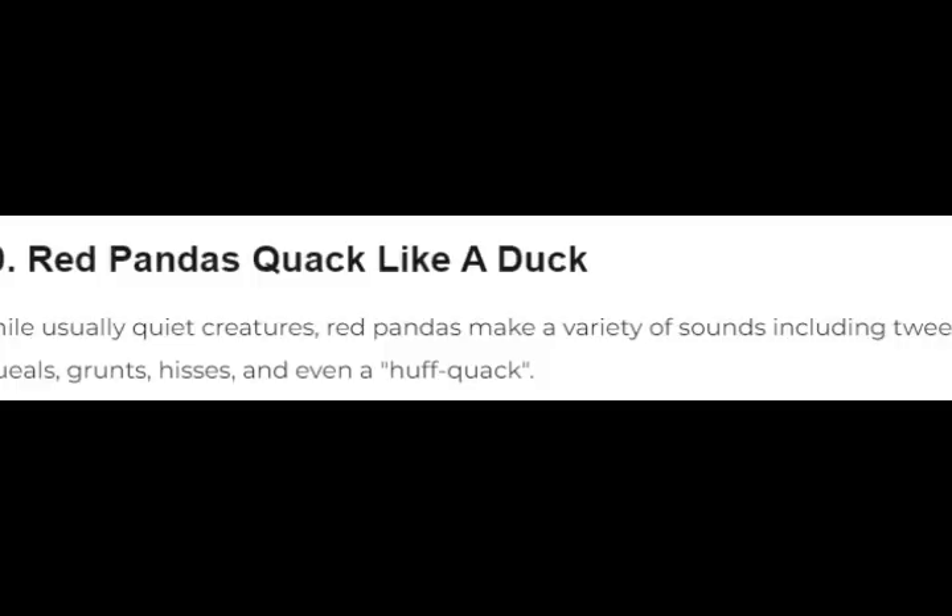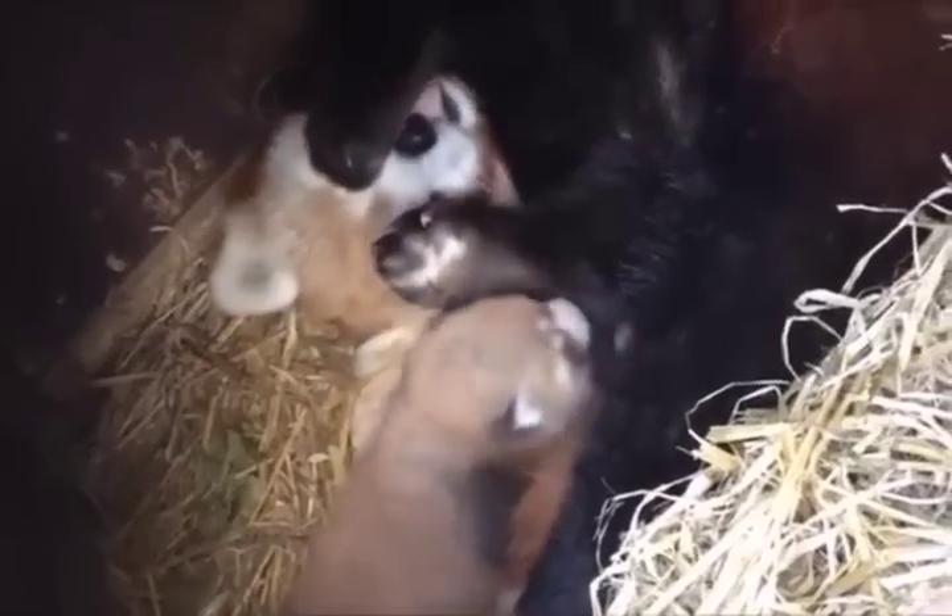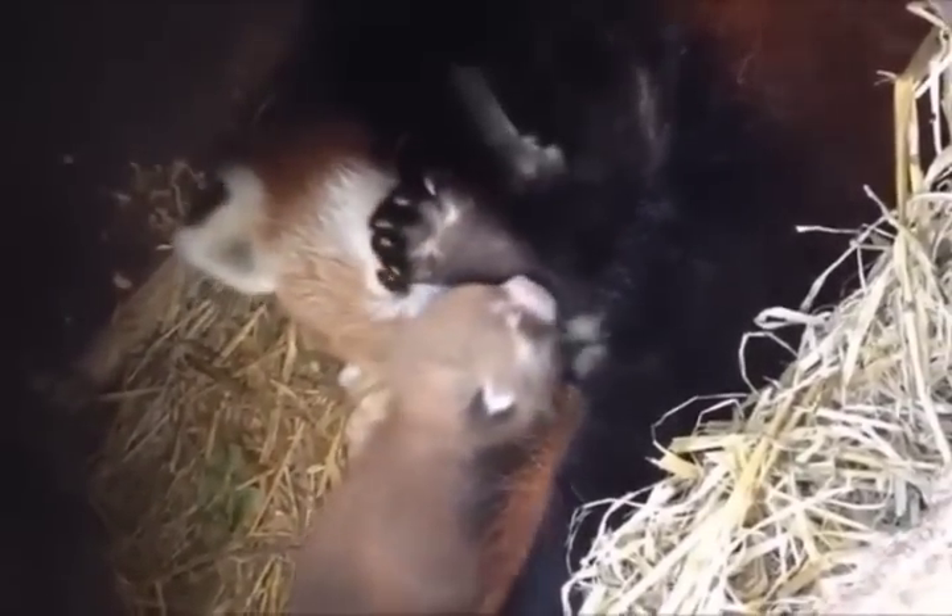10. Red pandas quack like a duck. While usually quiet creatures, red pandas make a variety of sounds including tweets, squeals, grunts, hisses, and even a huff quack.